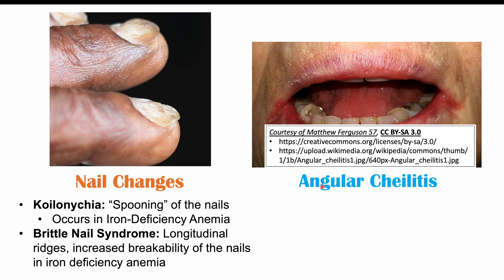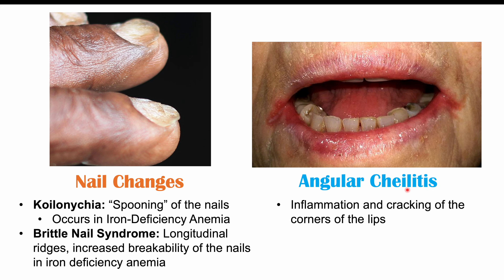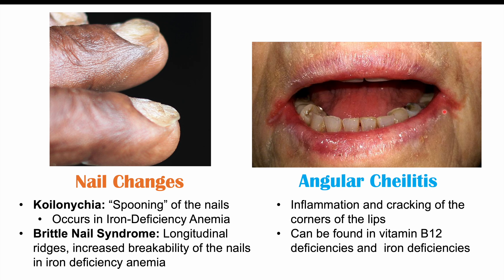The last finding we can see in anemia is angular cheilitis — inflammation and cracking of the corners of the lips, as seen in this image. This is found in vitamin B12 deficiencies and iron deficiencies. These particular findings are associated with anemia — they're not directly caused by anemia itself, but they can be found in the underlying causes of anemia.